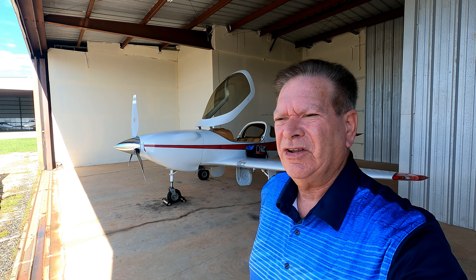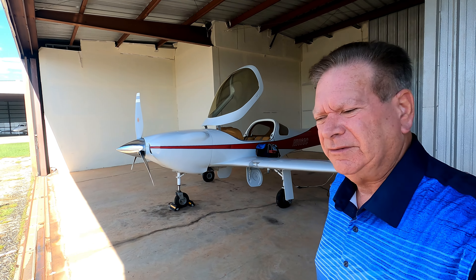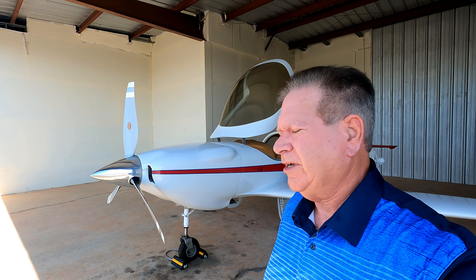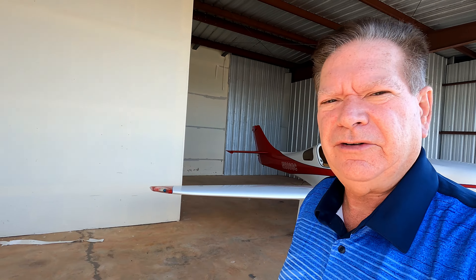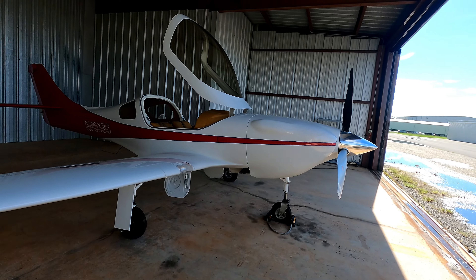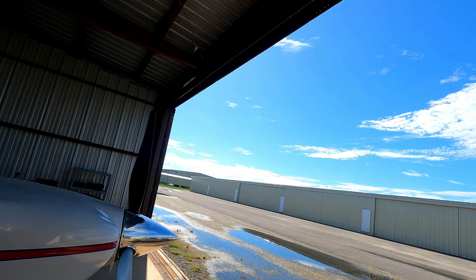Well hello guys, this is Pilot Steve with the new Lancer Legacy and today is training day. My instructor is due in about 30 minutes — he's flying down and we're gonna spend two days in the airplane and get me up to speed. We're gonna do some ground school first, probably go through all the systems and emergency procedures and all that good stuff, and then after that start the flight training.